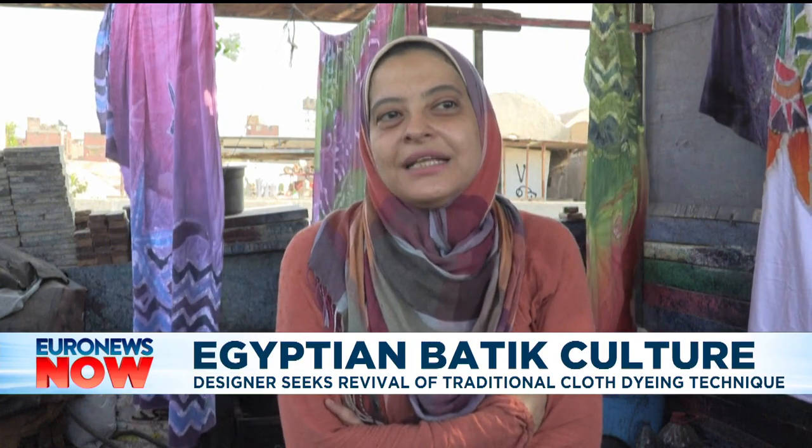Batik has disappeared because no one shared their skill. As a teacher, I find that it's very important to provide as much training as I can, because people realise how difficult it is when they start learning the techniques.